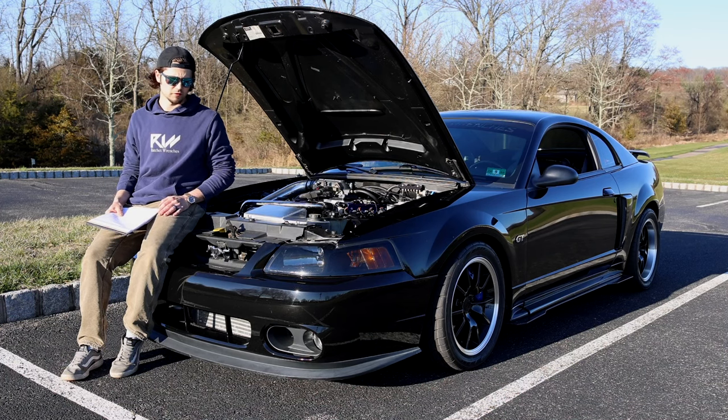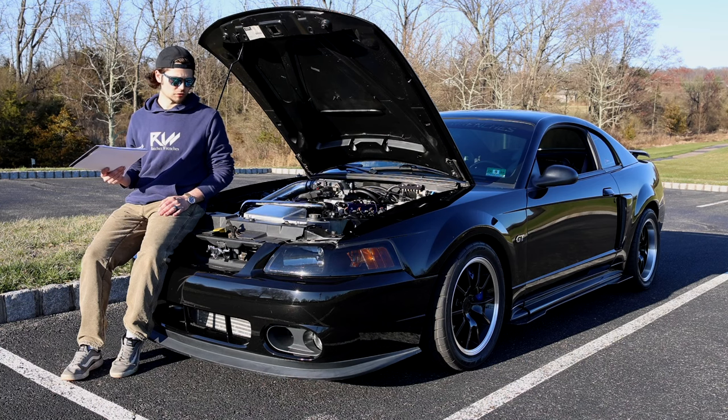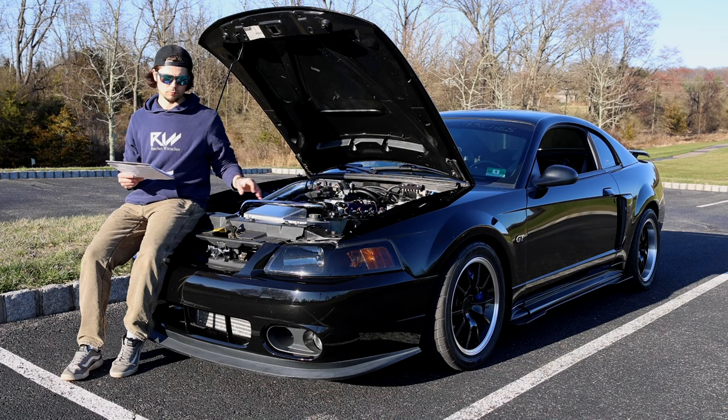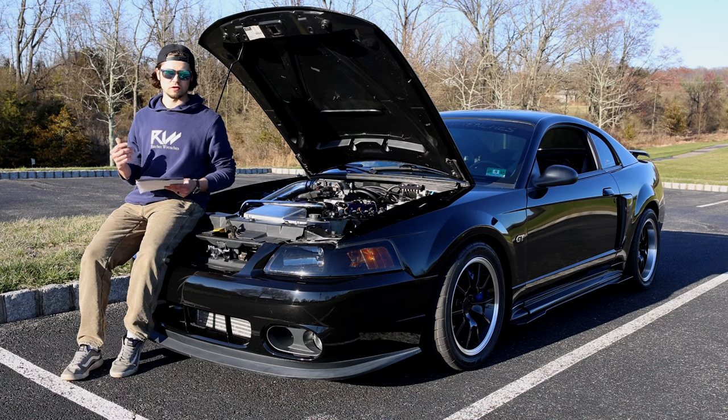This is going to be a pretty quick video. We're just going to roll through how much all this cost us to build a long block that's capable of a thousand, maybe 1,200 horsepower. Let's start with the short block — we'll go from the pistons, the rotating assembly, hardware, and then engine builder cost.